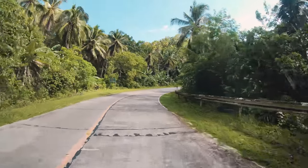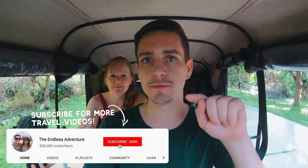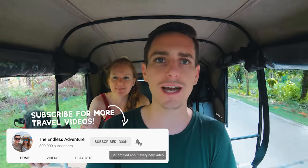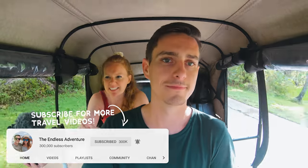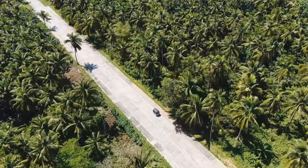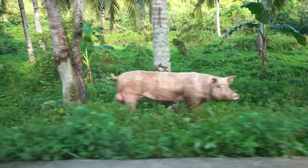Good morning adventurers! We're doing a little tuk-tuk road trip today. We've been staying in the town of General Luna, which is kind of the southeast part of Siargao, but we have so much more of the island to see. We're gonna go slow and take our time and see what we can find. Even just outside of General Luna it's super beautiful — palm tree groves everywhere, rice fields, little pigs and cows and everything.